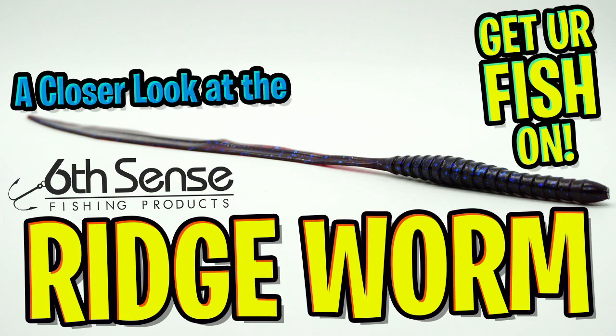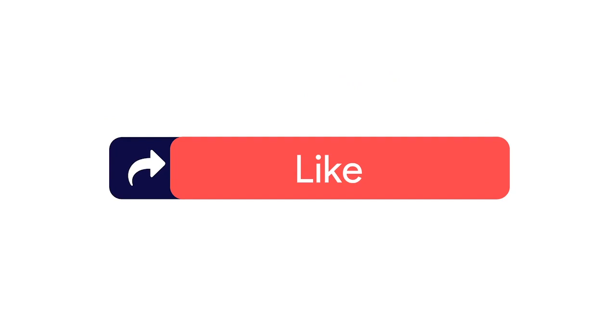Hey guys, welcome back. Today we're going to take a closer look at the Sixth Sense Ridge Worm. Before we get started, make sure you click that subscribe button, like, comment, and click the notification bell so you know when the next video comes out.